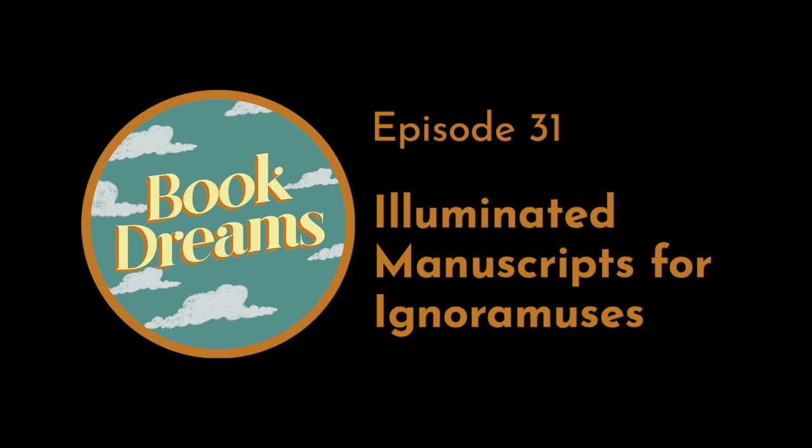Michelle Brown is professor of medieval manuscript studies at the School of Advanced Study of the University of London. She was previously curator of illuminated manuscripts at the British Library, and she taught at Cambridge, and was lay canon and chapter member at St. Paul's Cathedral in London. She has written, lectured, and broadcast very widely on this subject.